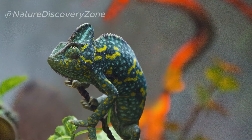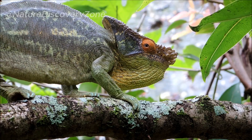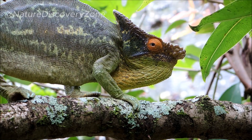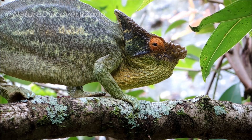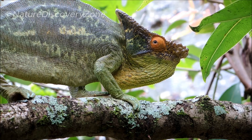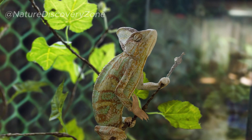Chameleons exhibit a wide range of social behaviors depending on the species. While some chameleons are solitary, others engage in complex courtship rituals and territorial displays. Male chameleons often showcase vibrant colors and elaborate displays to attract females. These displays can include puffing themselves up, extending their crests, or performing distinctive body movements.